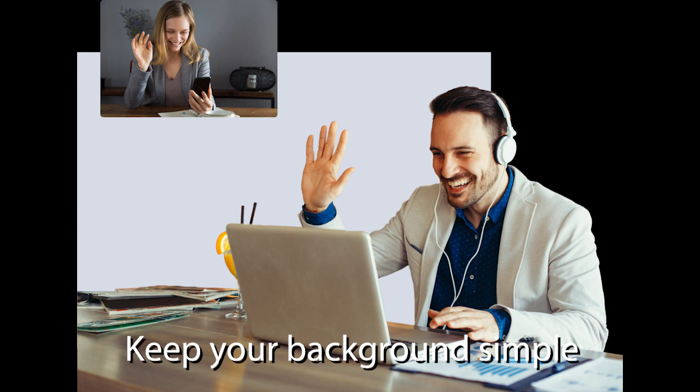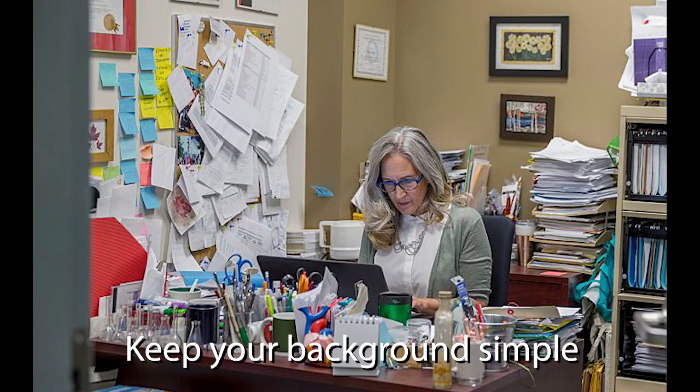When you choose where to hold your video conference, consider what the camera will be seeing, both in terms of your face as well as the background. Keep the background simple and uncluttered so that people are looking at you, not things around you.